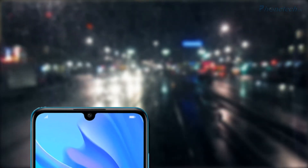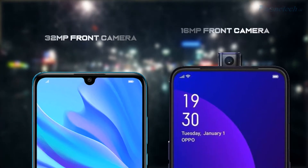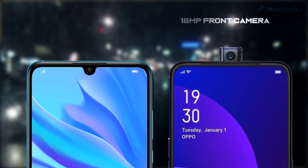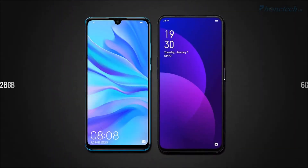If we compare front cameras, the Huawei Nova 4e has a 32-megapixel front camera, and on the other side you get a 16-megapixel front camera. If we talk about RAM and storage, the Nova 4e has two options in RAM: 4GB and 6GB.